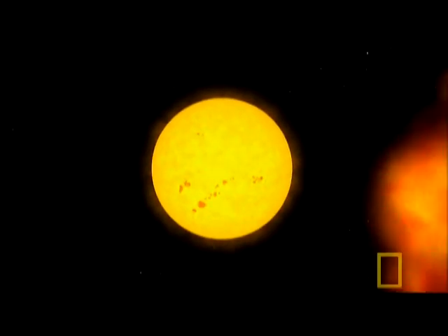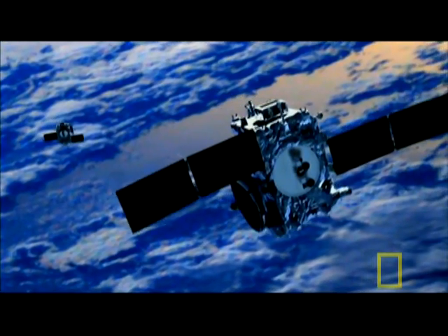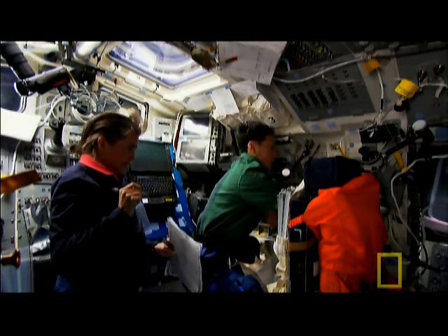Some storms take two days to strike the Earth, while very large ejections arrive in only 12 hours. STEREO could give us time to put satellites and electric power grids into safe mode, and move astronauts into protected sections of the space station.